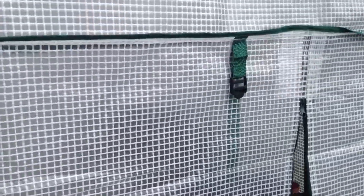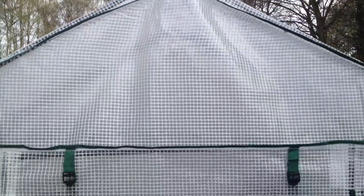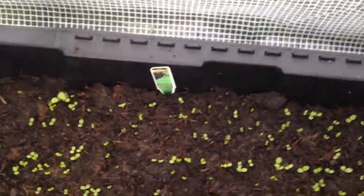Hey guys, I just want to show you my garden. This is a garden house, and here we have some seeds planted. These are different types of lettuce seeds, and they're already coming out.